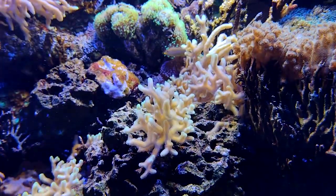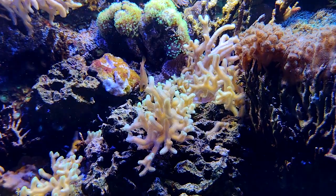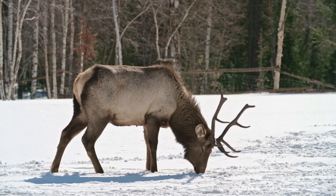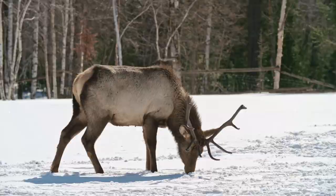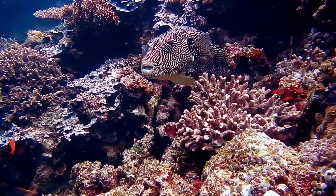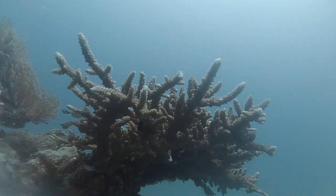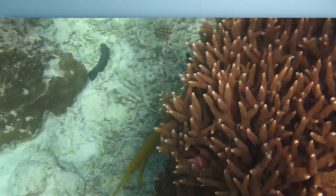Today on Animal Fact Files, we're discussing staghorn corals. These invertebrates get their common name from their iconic shape — they look like branching deer's antlers. However, not all staghorn corals look like this. Some have fused branches that form plate or table-like structures, while others look more like columns. There are many species in the staghorn coral family, so diversity in their appearances is to be expected.